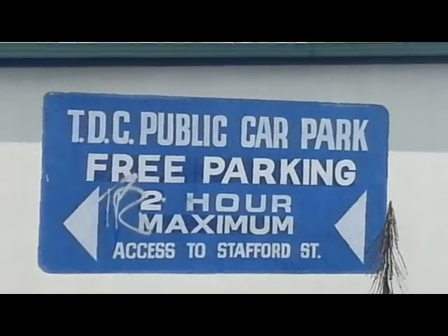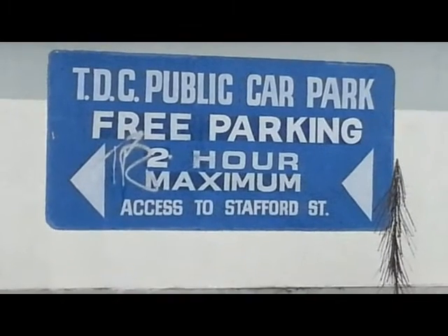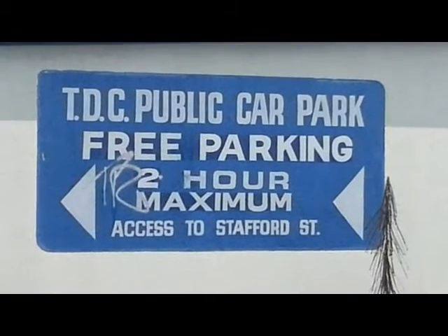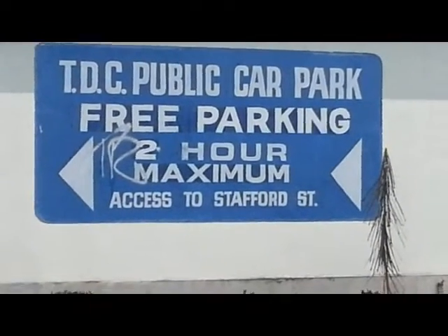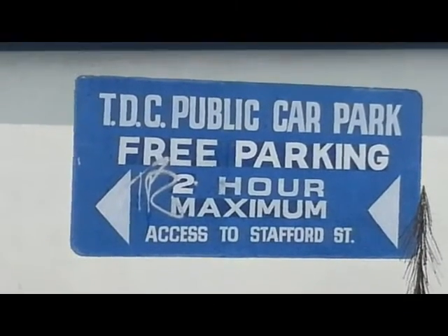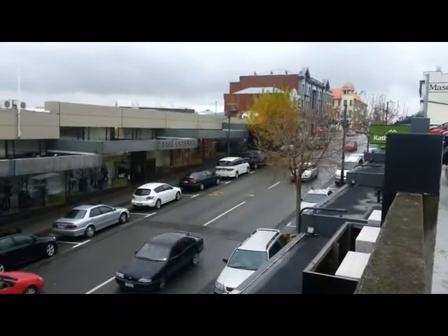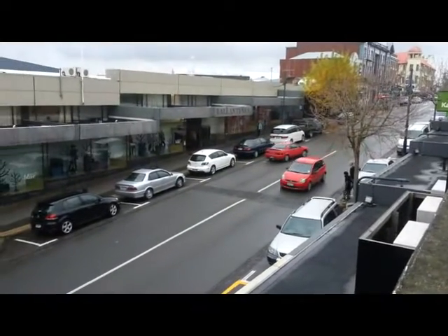Well here I am, I'm on the Terrace in Timaru, and I'm about to take you down the Terrace and show you the buildings there. We're at the top of the Terrace — the beginning of the Terrace — and we're looking at a sign that says TDC Public Car Park. Timaru District Council provided us with free parking for two hours maximum with access to Stafford Street. What city in New Zealand would provide you with a car park for two hours right in the heart of the city? It's absolutely fantastic. The free car park in Timaru on the Terrace shows you a fantastic view of the city.